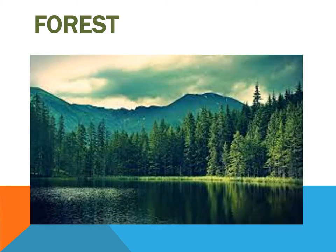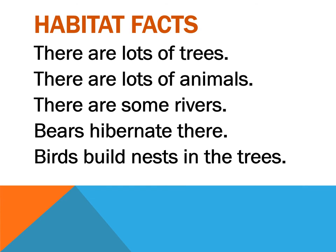Animals can live in the forest, in big forests or a small forest. What are these habitat facts? There are lots of trees, there are lots of animals, there are some rivers, and birds hibernate there.